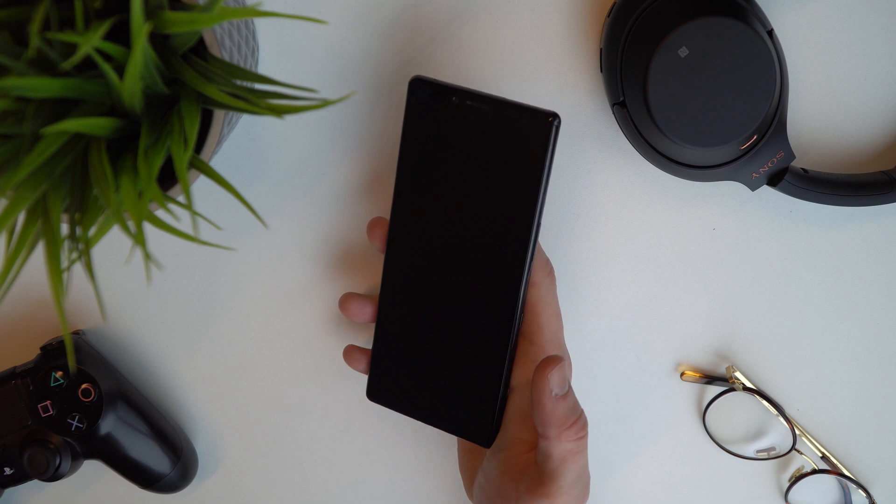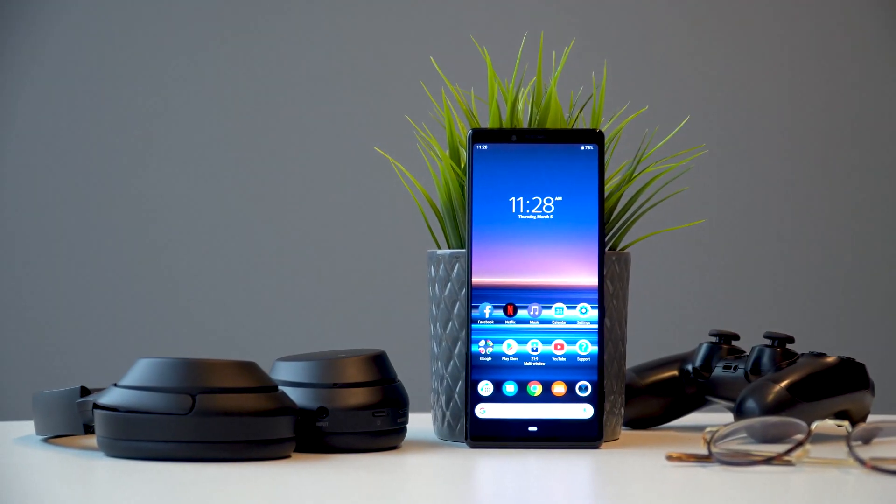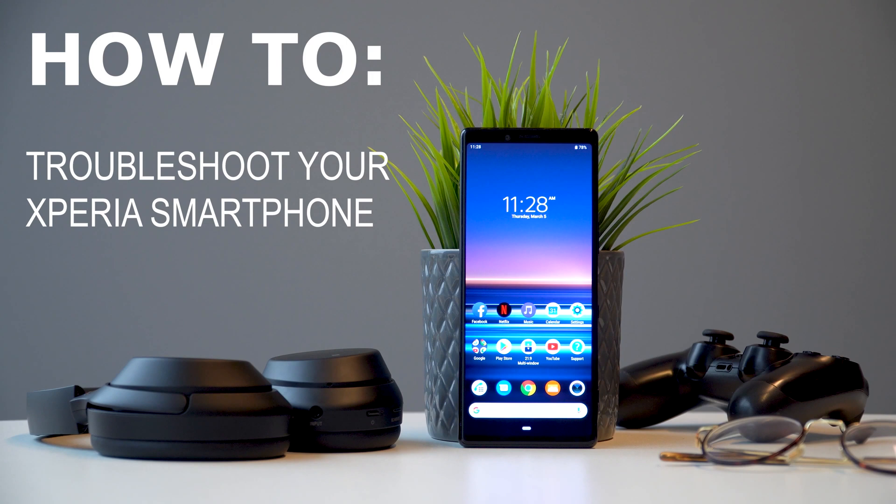Essential troubleshooting for Xperia smartphones. If you're having some trouble with your Sony Xperia, you can try these six troubleshooting tips to get your phone back up and running again in no time.